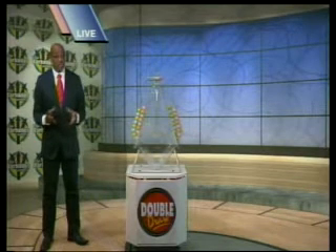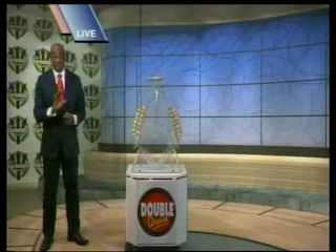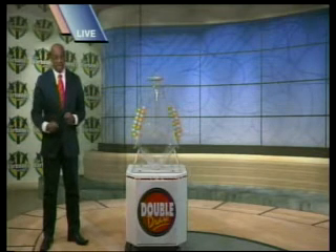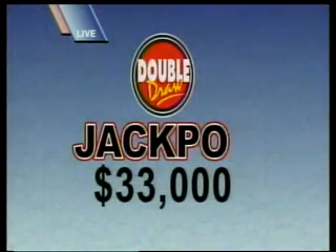Now, when you choose that multiplier option, you have the chance of increasing your winnings up to five times the amount, except on the Double Draw Match 7 rolling jackpot. It's now $33,000, and it goes up by $1,000 each day if the jackpot isn't won. Now, to the randomly selected multiplier.